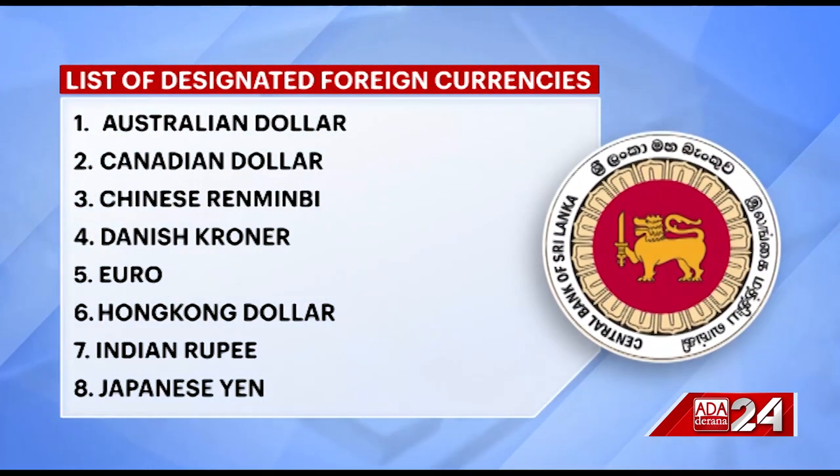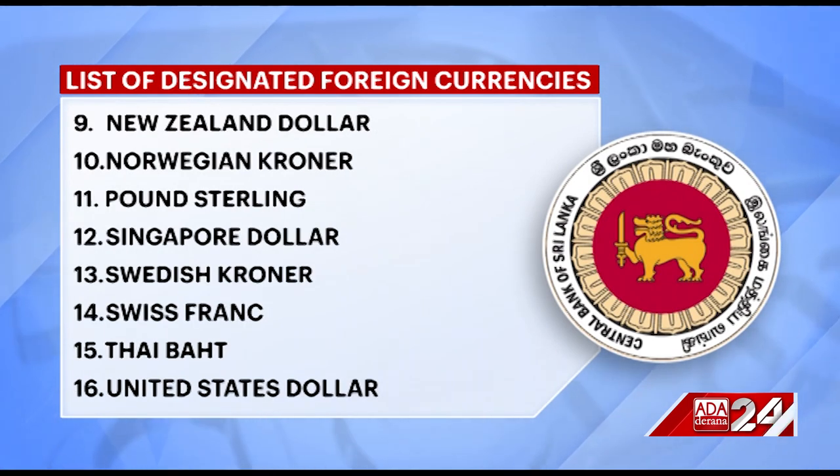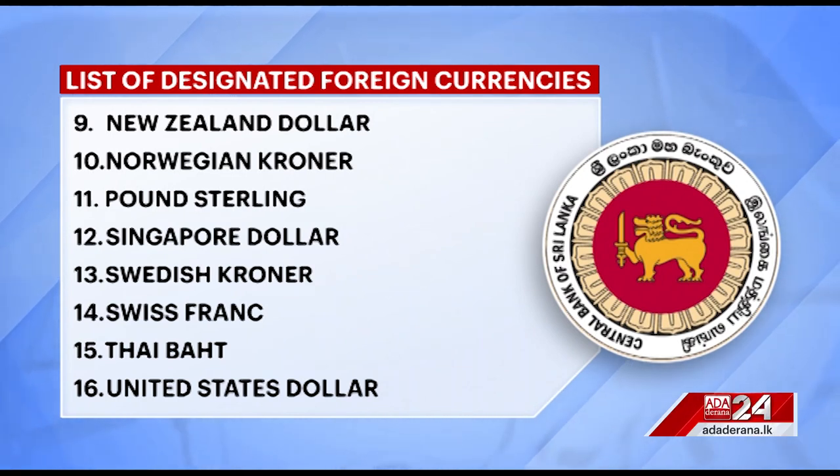The central bank said that the main purpose of authorising foreign currencies as designated foreign currencies is to promote trade and investment relations between the two countries, and would reduce the additional transaction costs associated with dual conversion, concurrently supporting the promotion of trade transactions through formal banking channels.